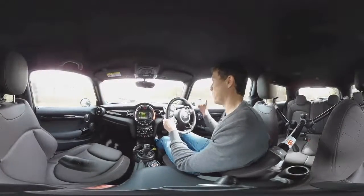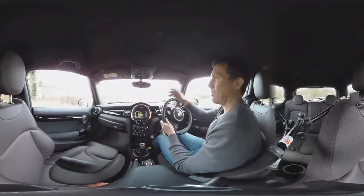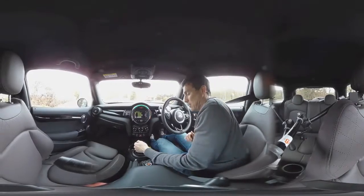Visibility is quite good — the windscreen is quite far away from you but you can see the corners of the car nice and easily, which makes it great for manoeuvring around town. And that's where the Mini is great — whizzing around town. Brilliant little car.